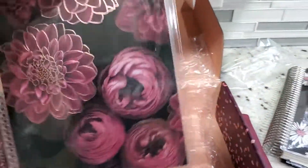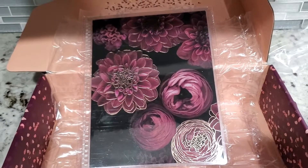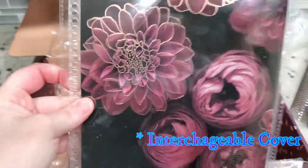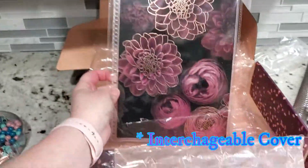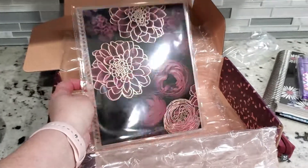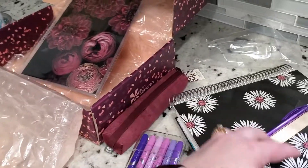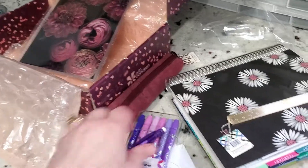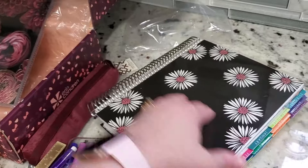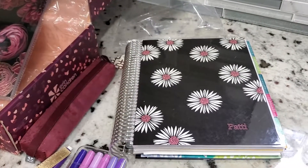Last but not least, this is so gorgeous. This is the metallic gold interchangeable cover — that is stunning. Definitely my color scheme, I absolutely love it. I'm going to switch it. I have my planner right here, some markers, a pencil, the ruler, and my planner with my summer cover. So I'm going to switch that out and see what it looks like.